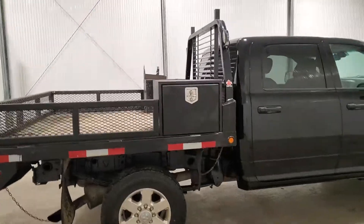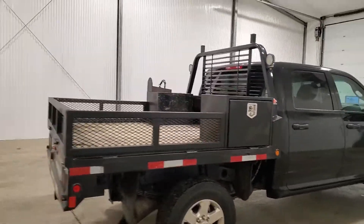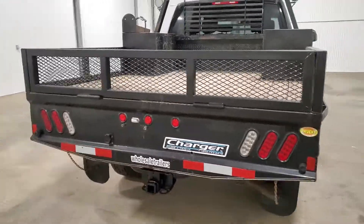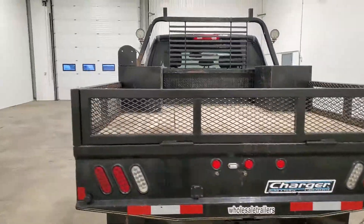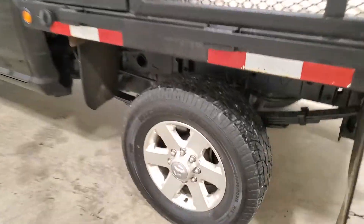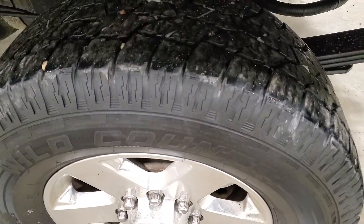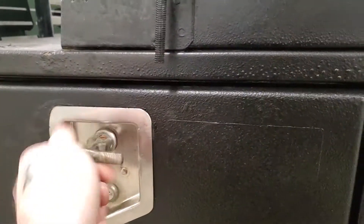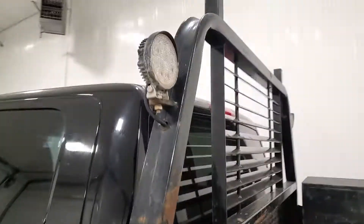It's a small little 7 foot deck with two tool boxes on it, class 5 hitch, tires are good on it, open tool boxes, and mirror lighting as well.